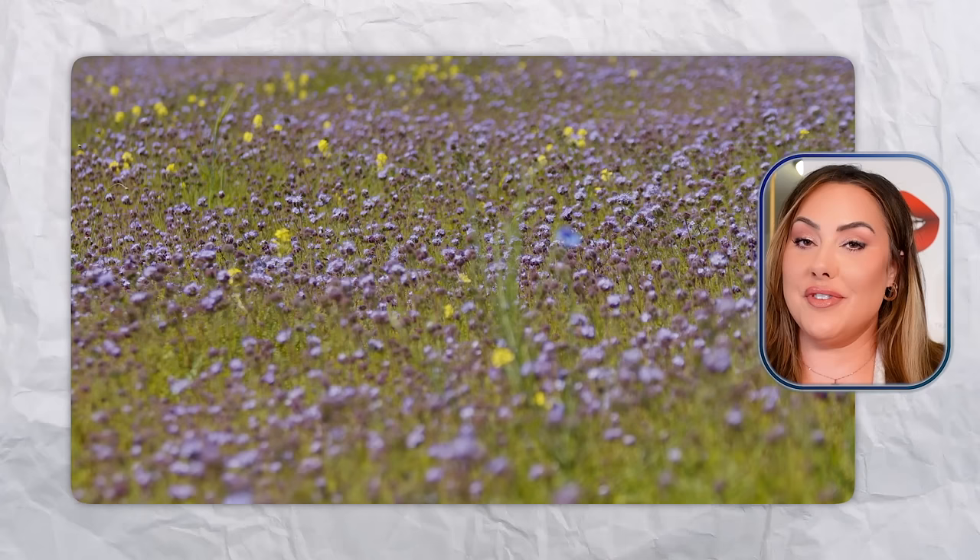Finding the perfect foundation is like finding a unicorn in a field of flowers — it just doesn't exist. I have tested so many foundations over the years because I've been a cosmetic brand owner and product developer for over 14 years. So when I tell you I've tested foundations, I've tested a lot.